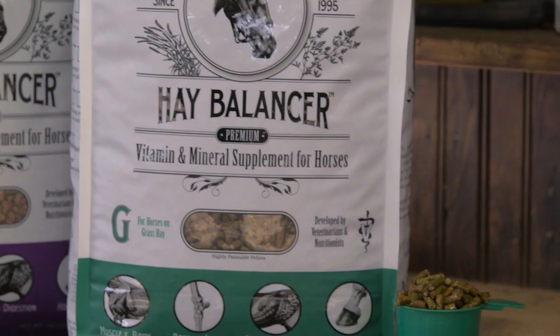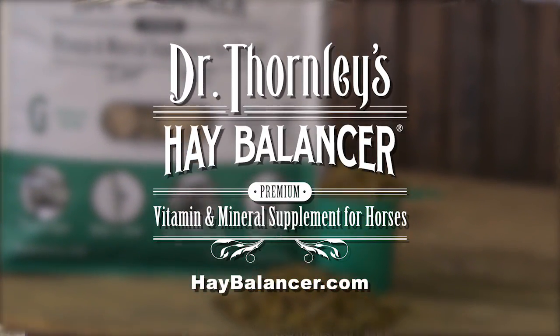How can you find Hay Balancer? Go to our website haybalancer.com — we'll send it to you, or you can find a dealer.